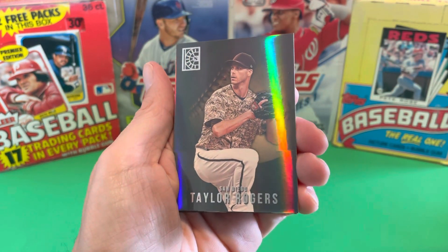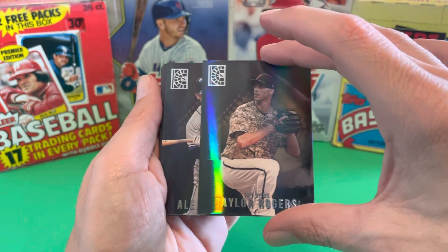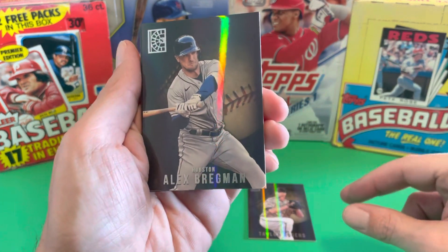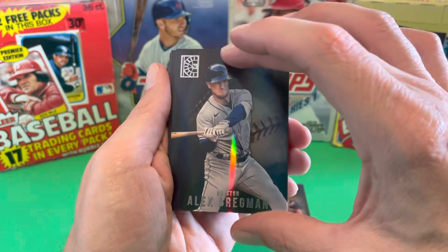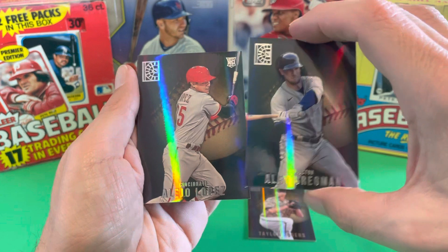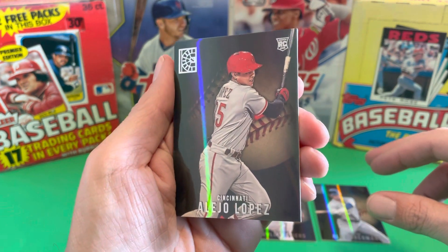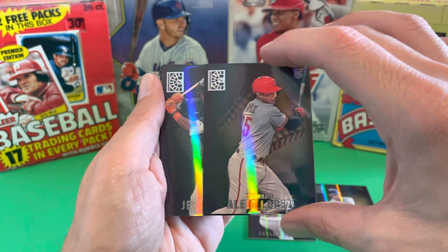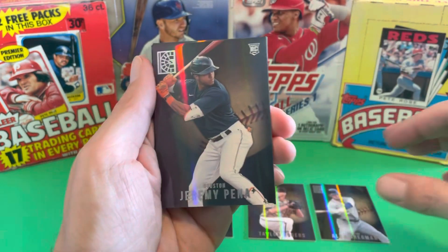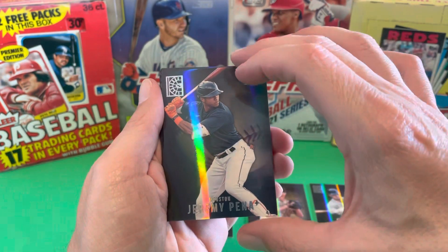First off we've got Taylor Rodgers in that Padres camo jersey. Got Alex Bregman, those Houston Astros. Alejo Lopez, Cincinnati Reds. Mr. Jeremy Pena — I will take that card. That's a hit right there.